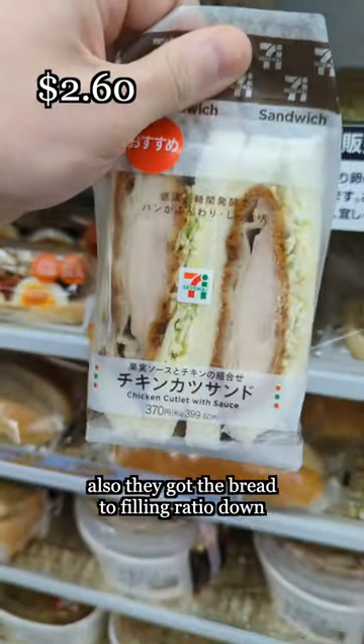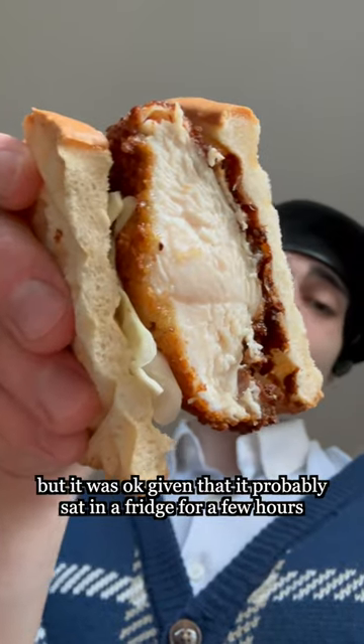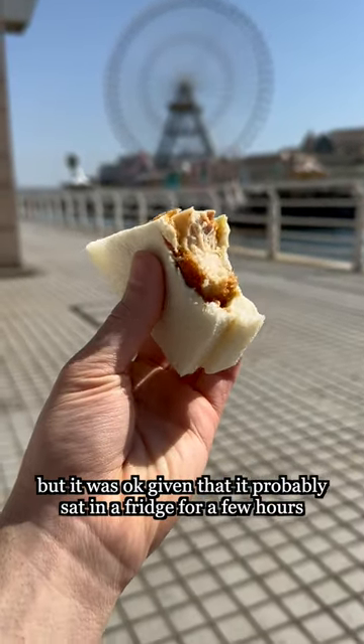Also, they got the bread to filling ratio down. Look at this fake chicken katsu sandwich. Not as good as my homemade katsu sandwich, but it was okay given that it probably sat in the fridge for a few hours.